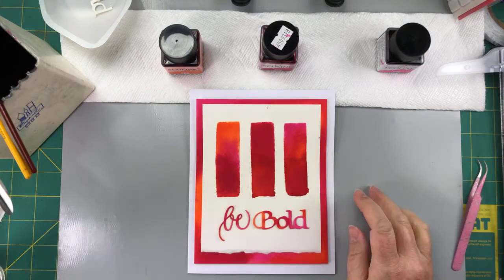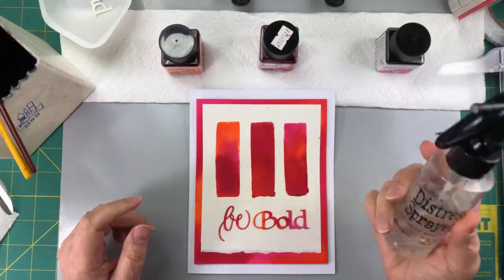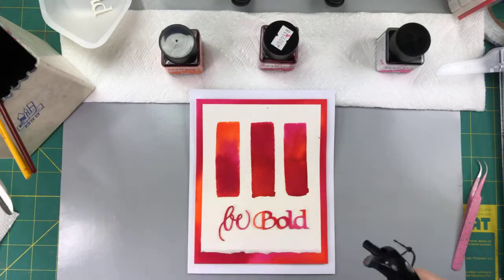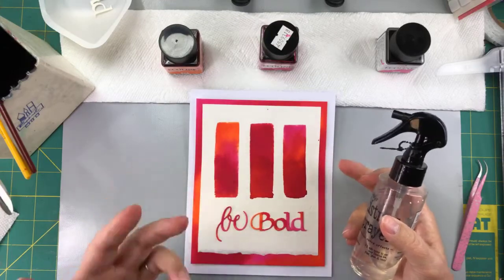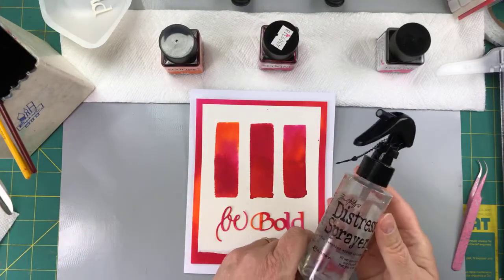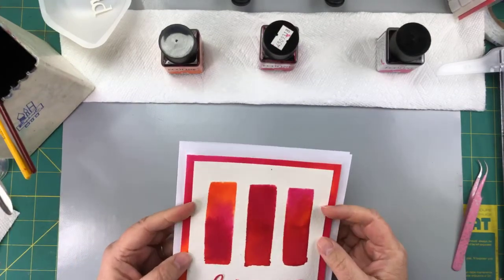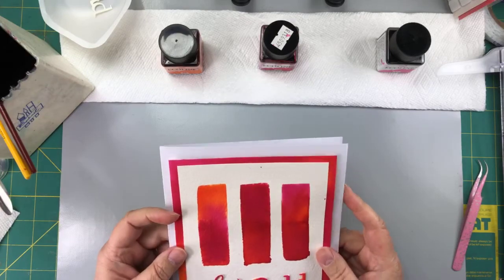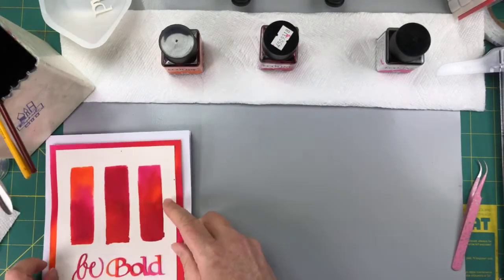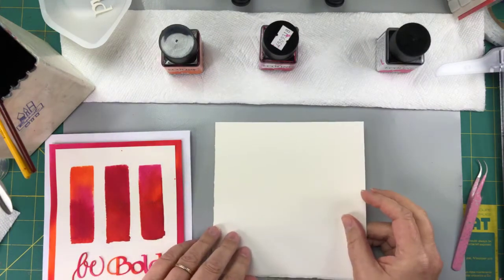And a spritzer. I use it for the cat mostly when he's being naughty. This is not for spritzing the project — it's actually for cleaning up the surface where you've been working so you don't get watercolor everywhere. Most crafters have some sort of spritzer. First step: cut yourself a piece of watercolor paper.